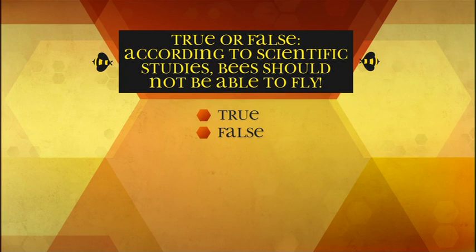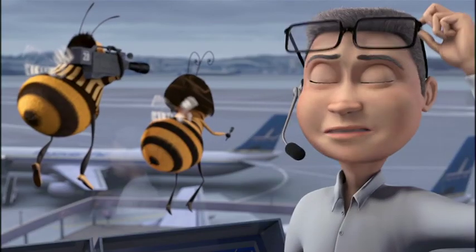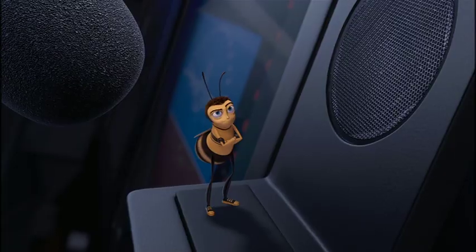True or false: according to scientific studies, bees should not be able to fly. True — the evaluation proves that according to their weight, height, and wingspan, bees should not be able to fly. Technically, a bee shouldn't be able to fly at all — the wings are too small and their bodies are too big.